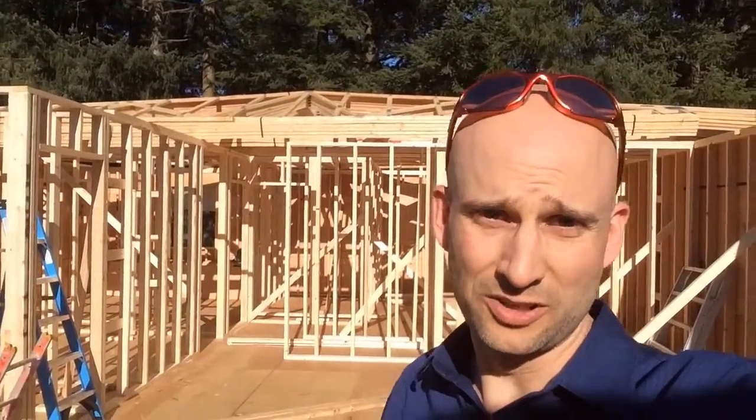Hey, it's day 66 in the Mueller House project. It's a beautiful sunny day and as you can see behind me, the framing for the second floor is just about complete. And up behind me you can see that the trusses are staged, ready to be stood as soon as the walls are finished.